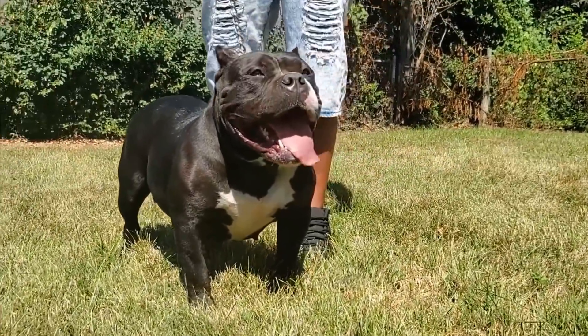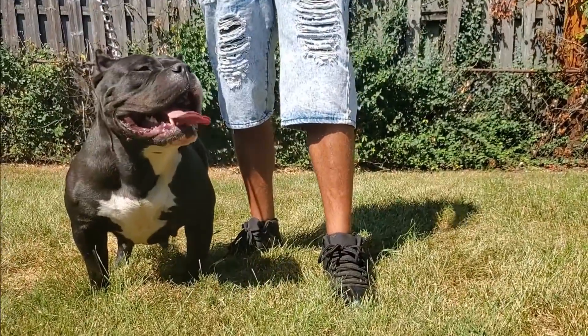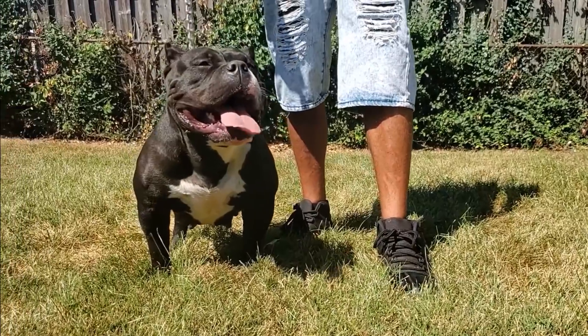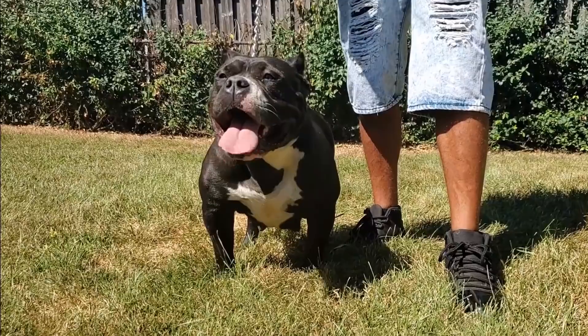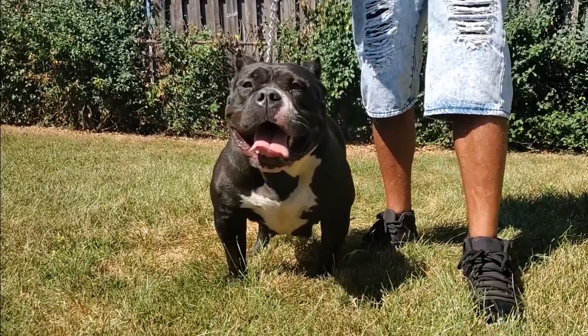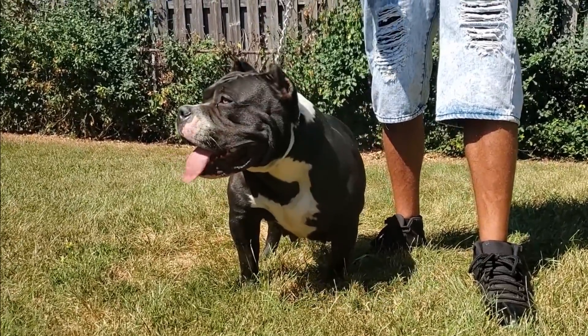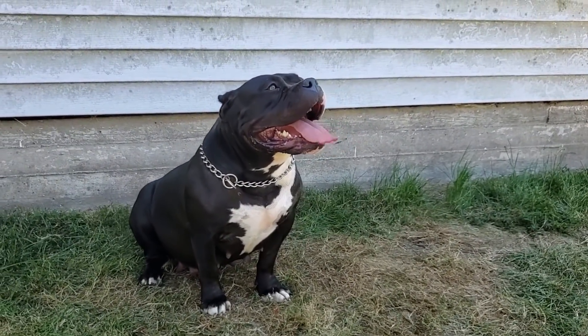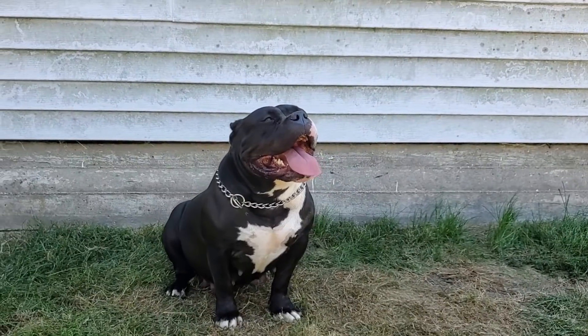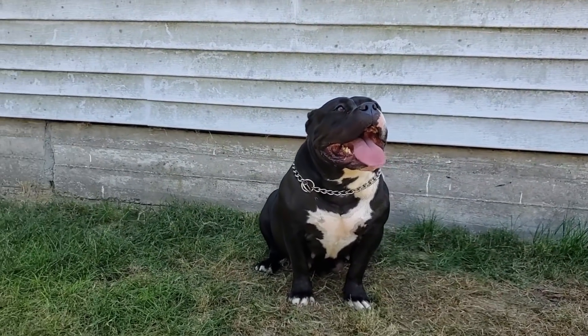The reason we drop these introduction videos is it gives us some time to really give you a look at these dogs. In this video we're gonna have a lot more footage of Dior rather than in the breeding and puppy videos that will be coming after that. This girl Dior is a really nice American Bully — she's put together really well.